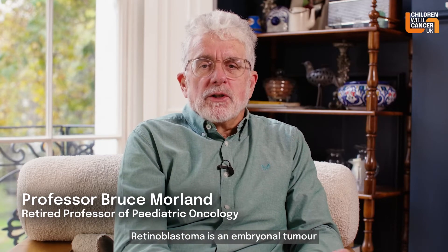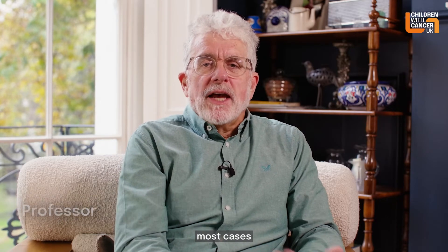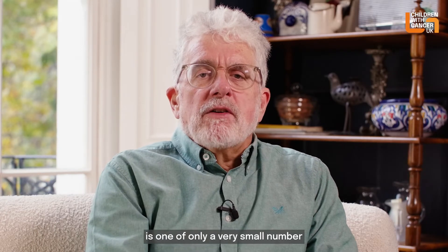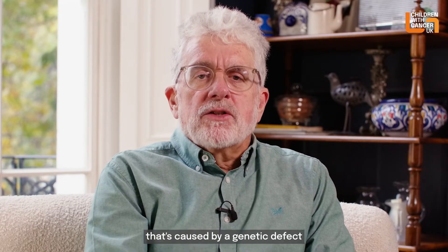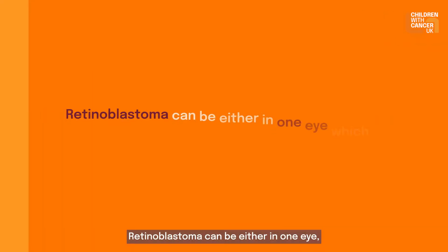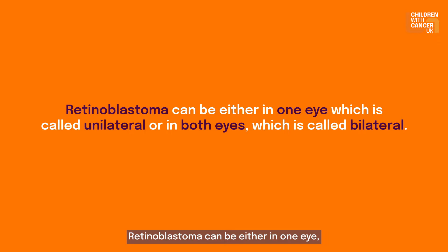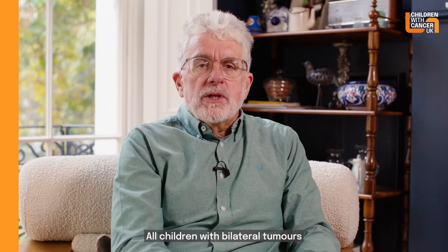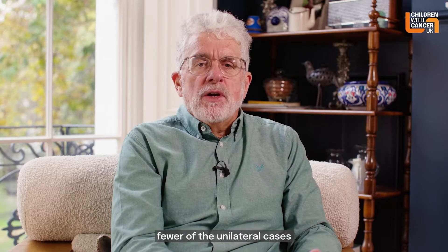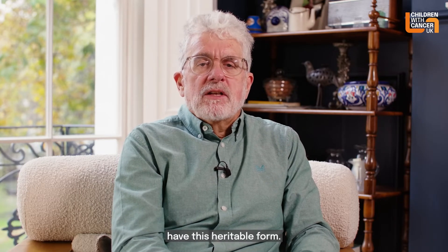Retinoblastoma is an embryonal tumour and as such most cases occur in very young children and babies. It is one of only a very small number of childhood cancers caused by a genetic defect inherited from parents. Retinoblastoma can be either in one eye, called unilateral disease, which makes up about two-thirds of cases, or in both eyes, called bilateral disease. All children with bilateral tumours have the heritable disease, whereas fewer of the unilateral cases have this heritable form.